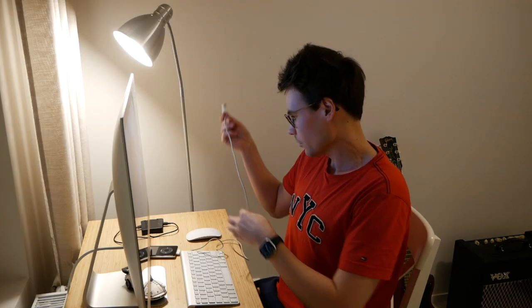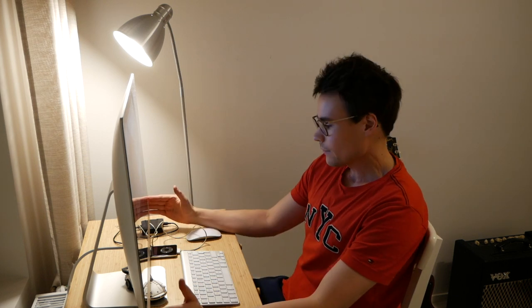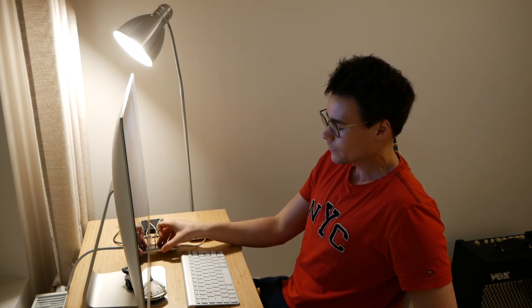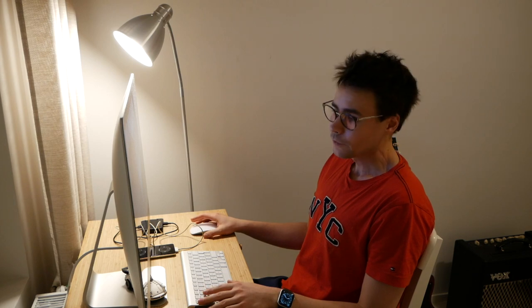Now we're gonna have to load her up with some music. Let's plug her in and see what the computer says, because the newer Macs don't have iTunes anymore — it's just built into the Finder. So I'm not sure how it responds. I haven't plugged an iPod into the Mac before.